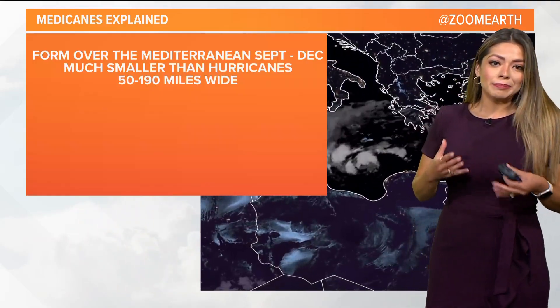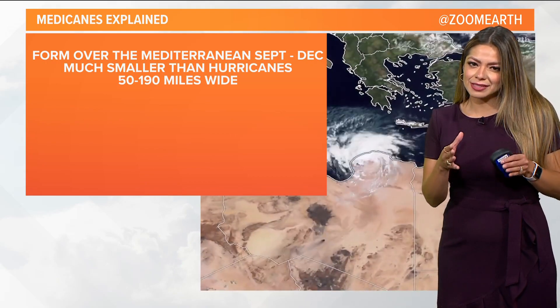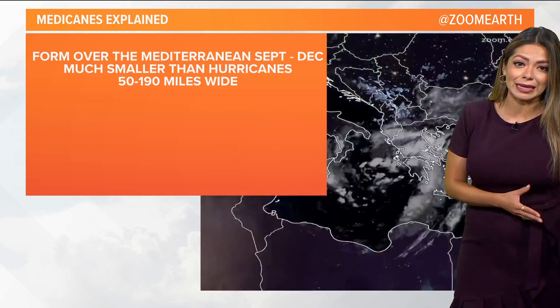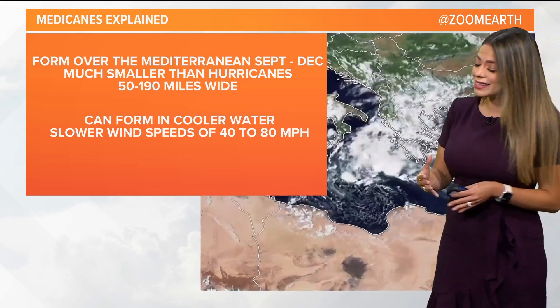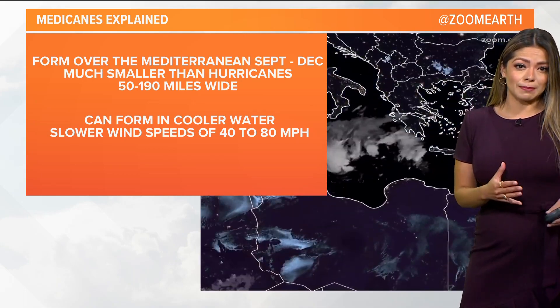You could even see a little eye being defined there as it moves over the Mediterranean. But it is different from a hurricane because, well, for one, it forms over the Mediterranean Sea and the timing in the year is different — September to December. It's also much smaller than a hurricane, only about 50 to 190 miles wide. It can form over much cooler water than the Atlantic hurricanes, and it's also slower with wind speeds of only 40 to about 80 miles per hour.